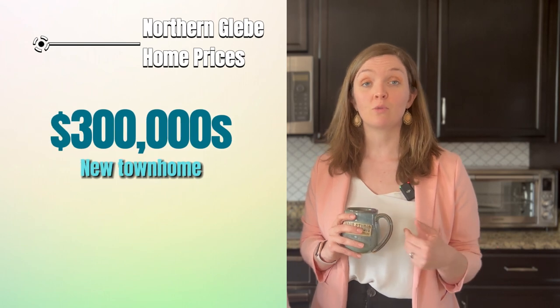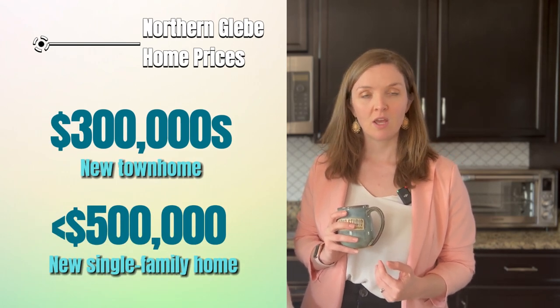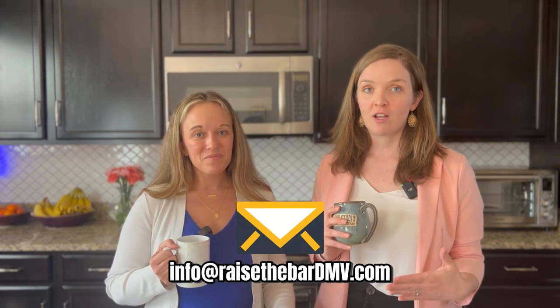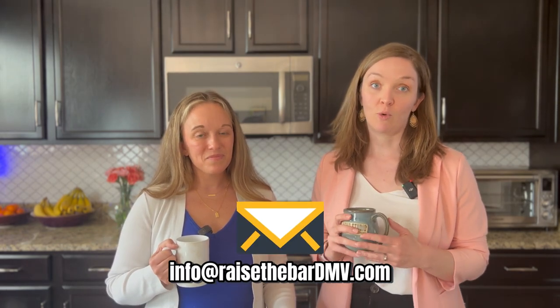You can buy a new townhome here in the low $300,000 range or build a new single-family home for under $500,000. If you're a first-time buyer, you may qualify for lower than average interest rates and possible grants through the West Virginia first-time buyers program. Reach out to us for the lender contacts who know about these programs.